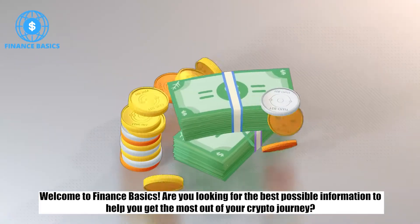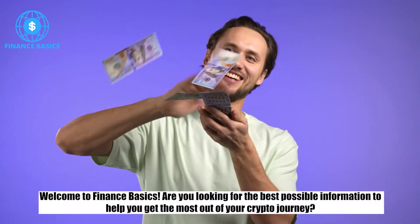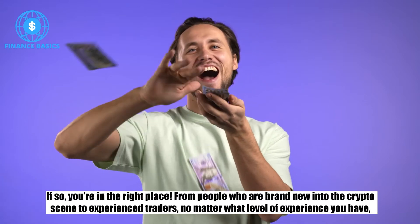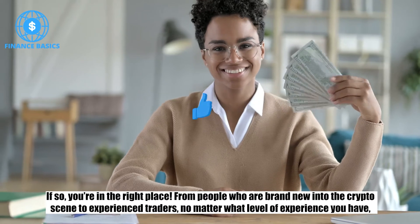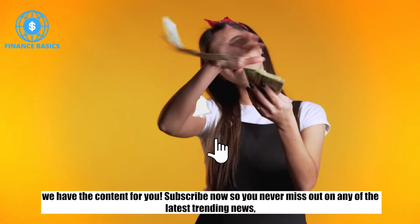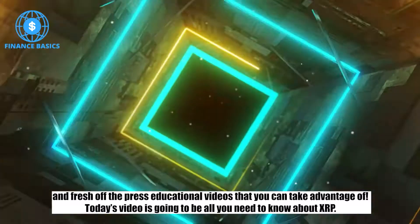Welcome to Finance Basics. Are you looking for the best possible information to help you get the most out of your crypto journey? If so, you're in the right place. From people who are brand new into the crypto scene to experienced traders, no matter what level of experience you have, we have the content for you. Subscribe now so you never miss out on any of the latest trending news and fresh off the press educational videos that you can take advantage of.